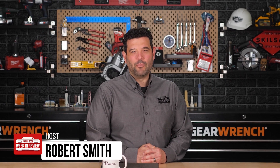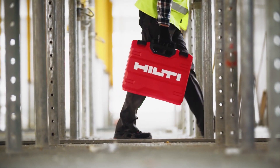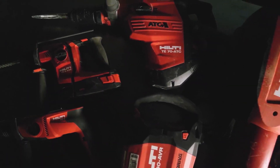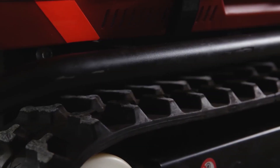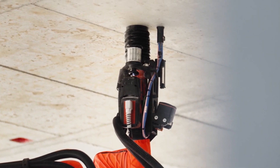Hey guys, welcome back to PowerTool Week in Review. I'm Rob, and we have breaking tool news. Today Hilti held a new product event where they unveiled their most ambitious product to date — a brand new semi-autonomous robotic platform that's literally picking up Hilti tools and getting the job done.